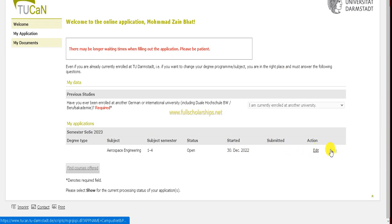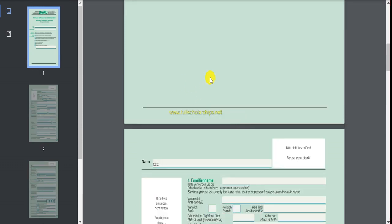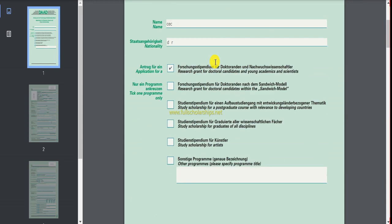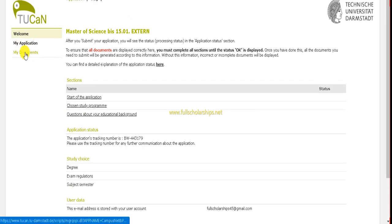The application form for masters is shown on the university website. Start the application, fill all details, choose the study program, answer the required questions, and then click the Submit button. Once you fill all the details and submit, your application will be sent to the university. You then need to fill the same details on the DAAD scholarship form.